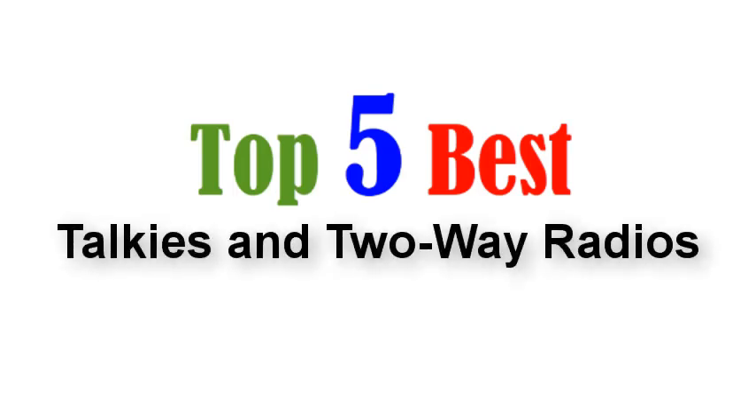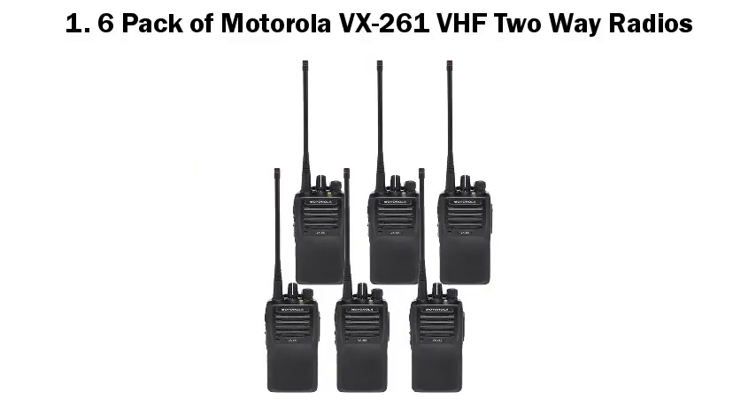Top 5 Best Walkie Talkies and Two-Way Radios. Number one: a six-pack of Motorola VX261 VHF two-way radios.